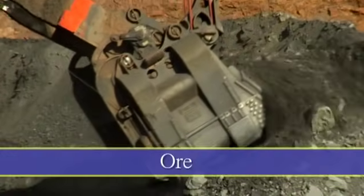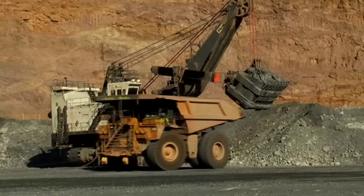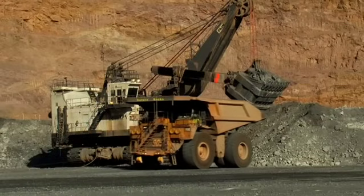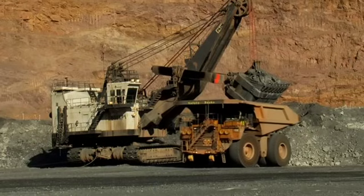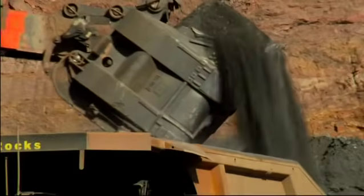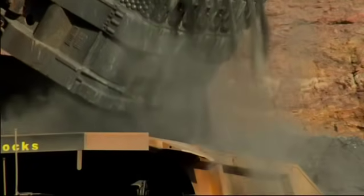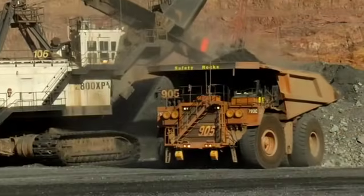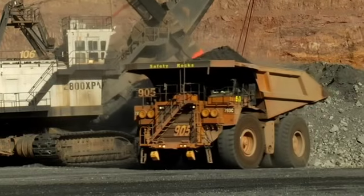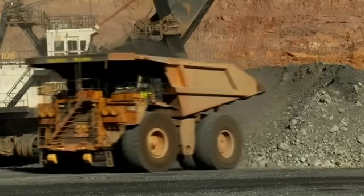Hydraulic shovels and front-end loaders load the rock into the haul trucks. These haul trucks hold about 240 tons of ore — that's 480,000 pounds, as heavy as 200 cars. Ore is rock that contains a concentration of a valuable mineral, in this case gold, that can be mined at a profit.